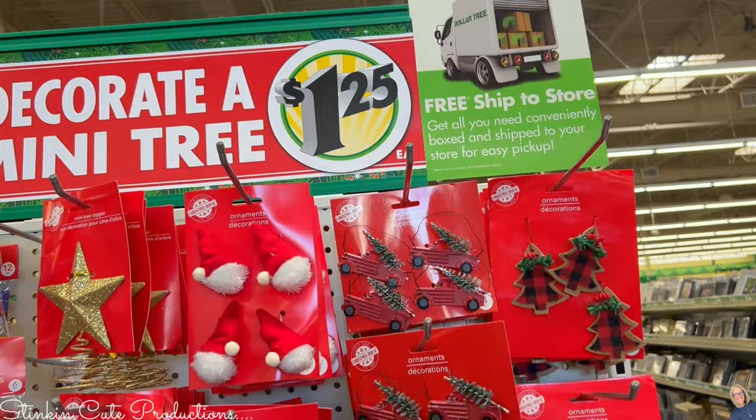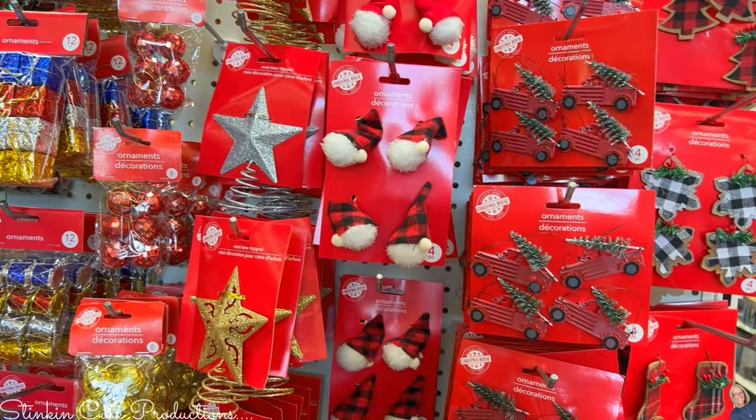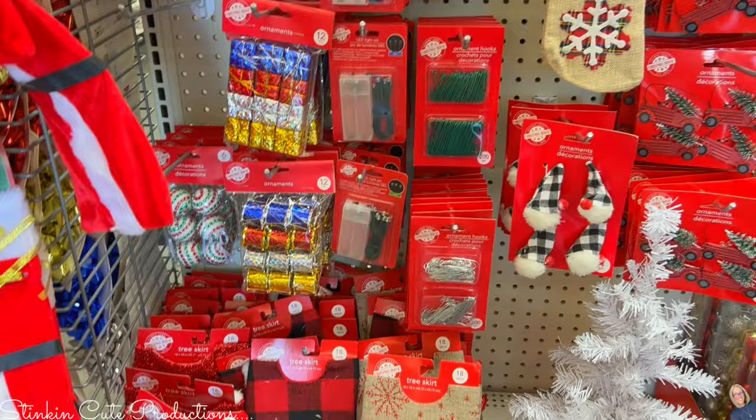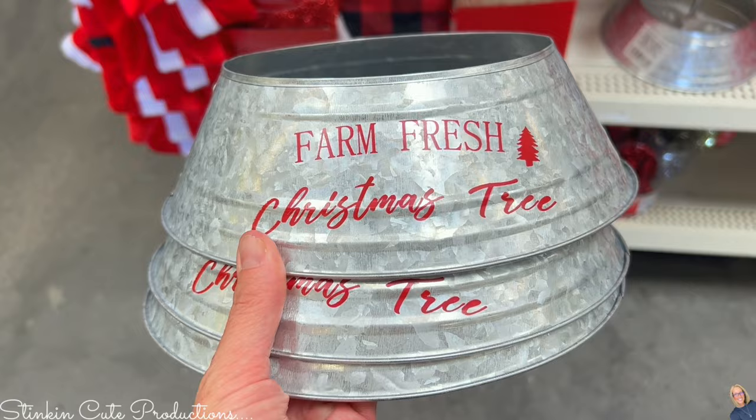If you don't have room for a huge tree, Dollar Tree's got you covered with mini tree items. They have really expanded on the ornaments and the selection for mini trees, allowing people who don't have room for a big tree — or maybe live in an RV — to have a fun festive tree as well. They've also got some cool tree skirts, and I am loving this galvanized aluminum tree skirt — I'm picking up three of these.